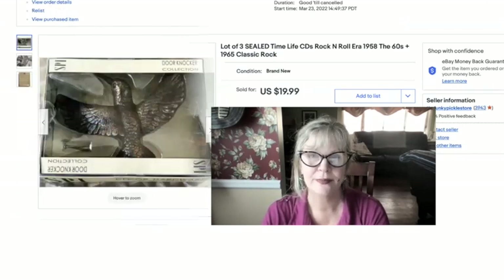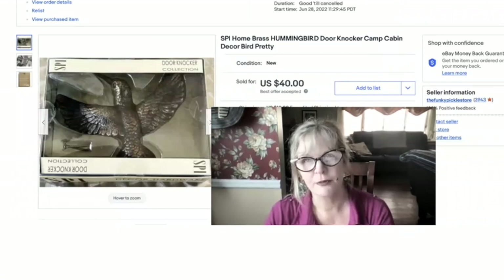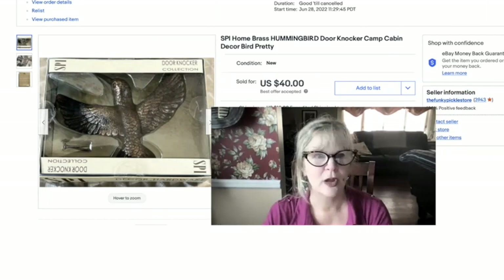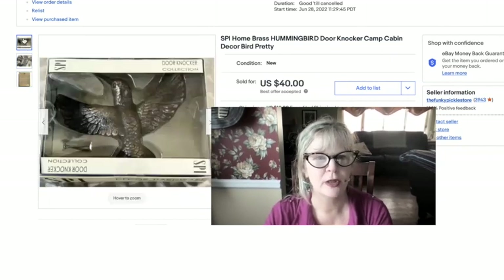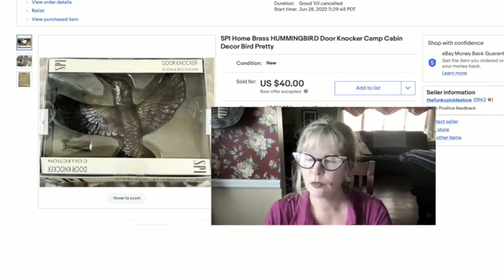I sold this door knocker from that same collection as the first three light switch covers — same company, SPI, solid brass. A really great hummingbird door knocker. I actually love door knockers. This one was very large. It's pure profit — sold it for $40.